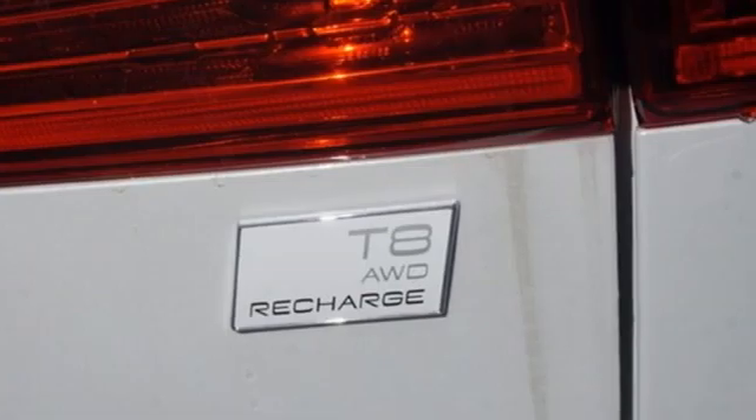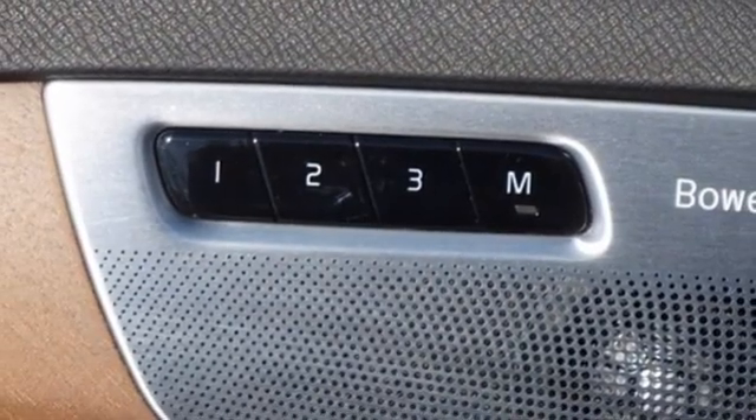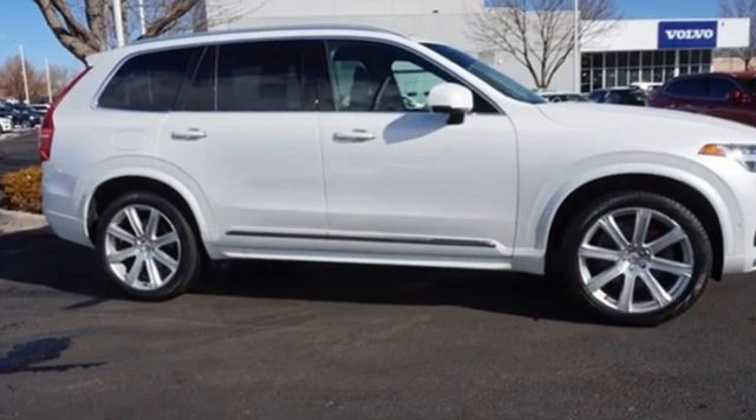Front heated and ventilated leather bucket seats, rear parking sensors, AM-FM satellite radio, Wi-Fi hotspot, voice activated climate controls, auto dimming rear view mirror, and multi-zone climate control.